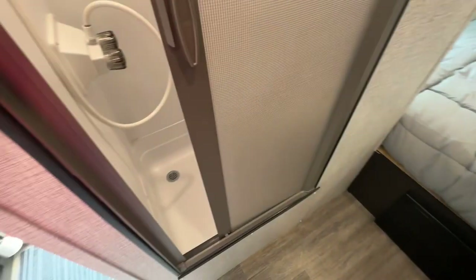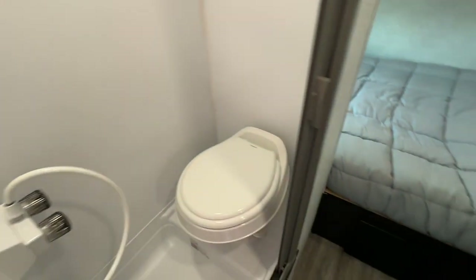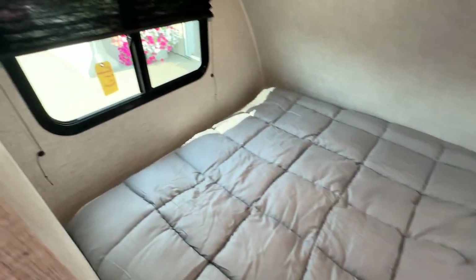It has the bathroom with a retractable door, toilet, and shower. That's your electrical panel, and it looks like about a full-size queen bed. Pleated blinds throughout, reading lights above, storage above, and built-in speakers.